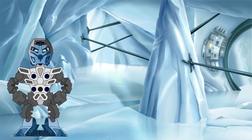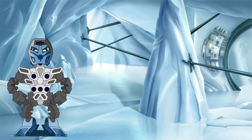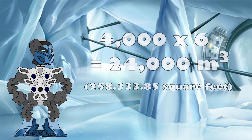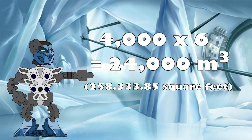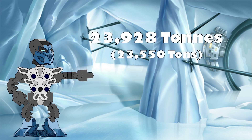Estimating the volume of the lake is the next step, though we do not know the exact shape of the lake, either when viewing it from the surface or when looking at the shape of the lake bed itself. However, if we simply multiply the area of the lake by its average depth, this will give us a good enough estimate for our purposes. The area of the lake is 4,000 square meters and the average depth is 6 meters, so multiplying these two together gives us an estimated volume of 24,000 cubic meters of water that Kopaka will need to freeze. Given water's density of 997 kilograms per cubic meter, that works out to be a total of 23,928 metric tons of water contained in the lake.